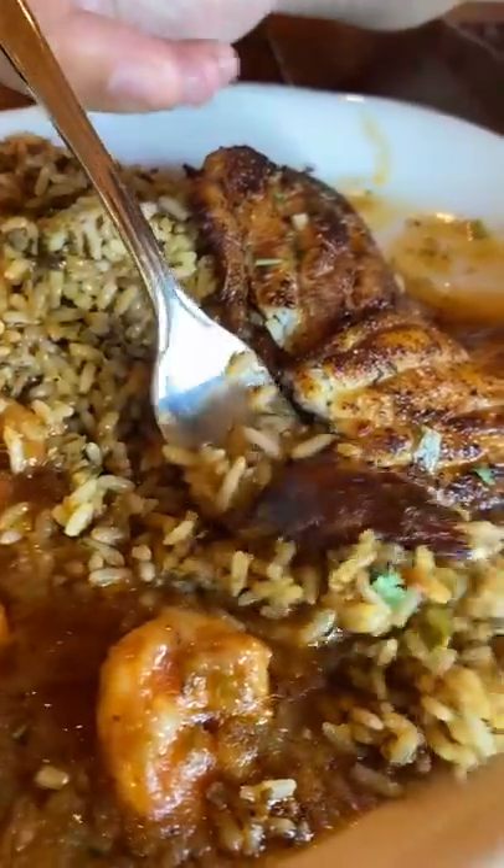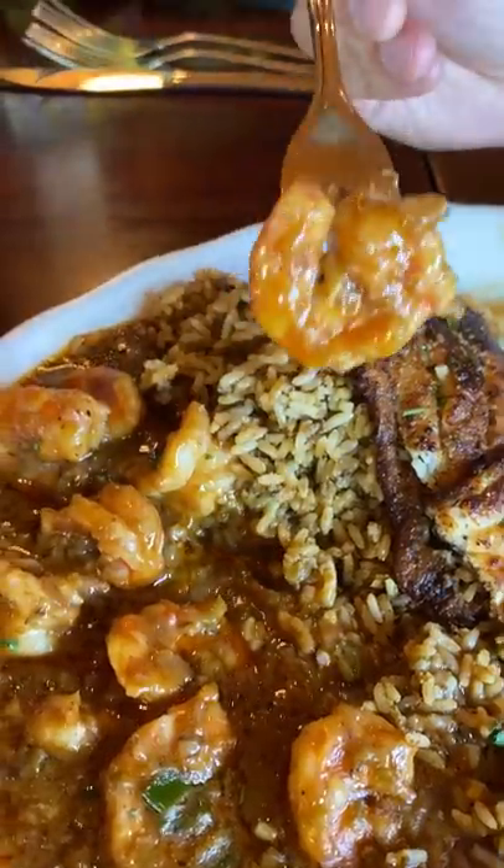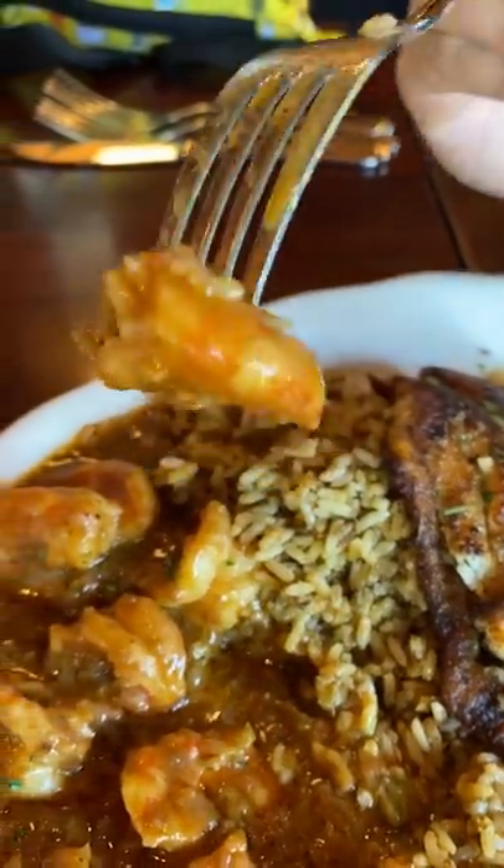It's got those familiar Cajun spices that I've experienced at other spots before. I personally have never made Cajun food, so I can't really tell you what spices were used in here. The catfish was nice and tender, and the shrimp was plump.